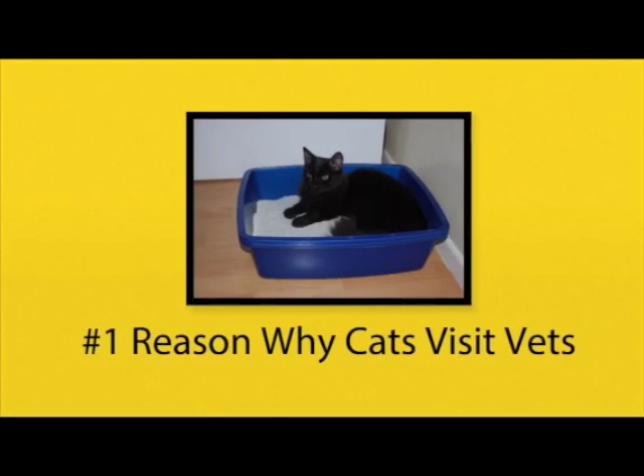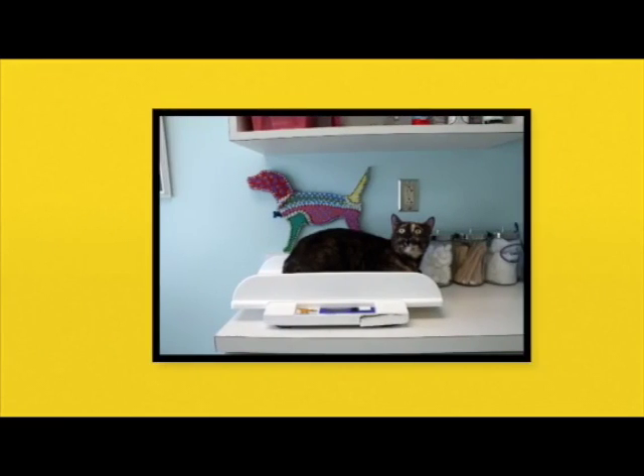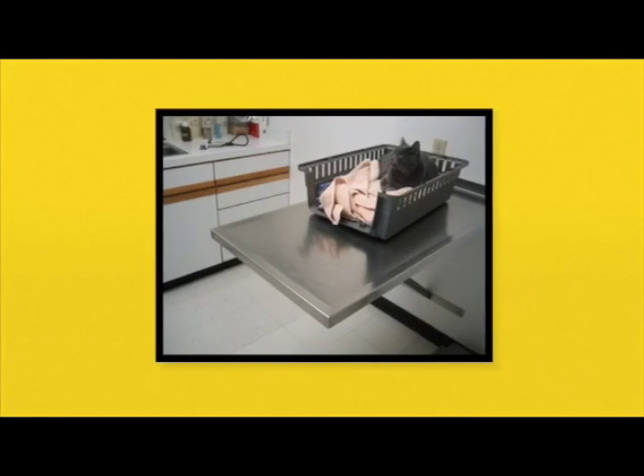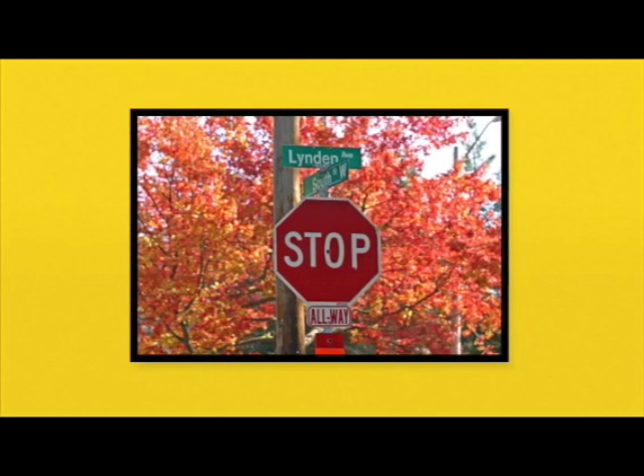Did you know that urinary tract problems are the number one reason why cats get taken to the vet? All too often this becomes a recurring problem, going back to the vet time and again for more traditional treatments. Well, it's time to stop this vicious cycle and get your cat on the road to recovery for good.